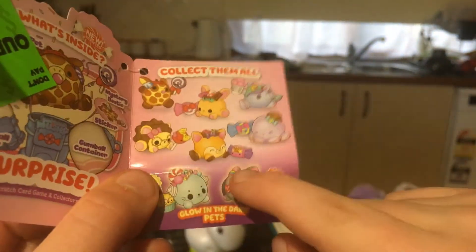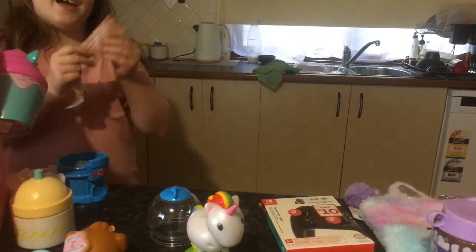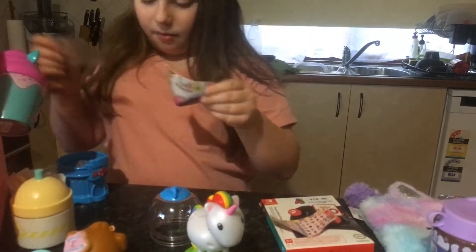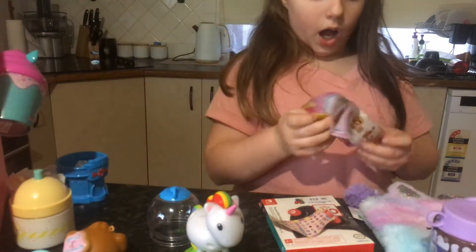There's an ultra red, a red glow, and a dark. And it comes with this little thing which is super, super cute. And then we're going to get the collector's guide. It is series five.